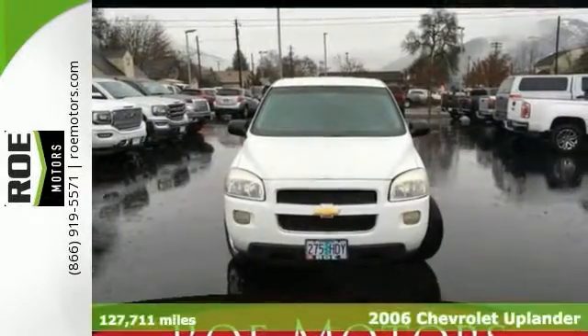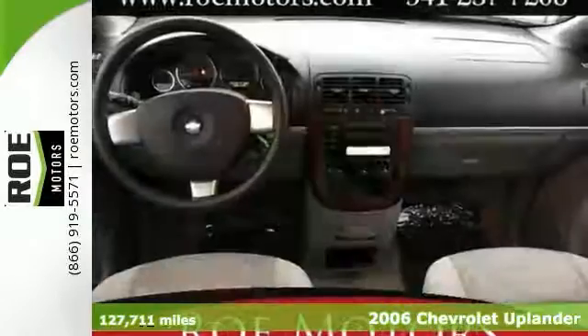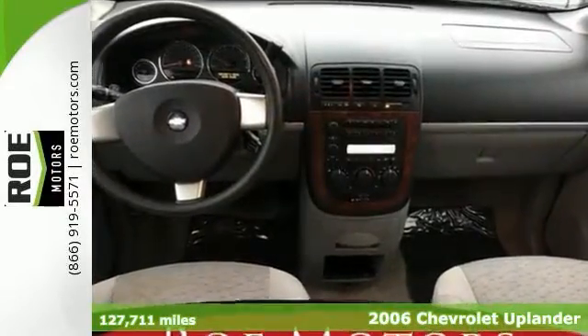Here's a 2006 Chevrolet Uplander extended passenger van. This recent arrival was just reduced in price and comes with a clean Carfax.